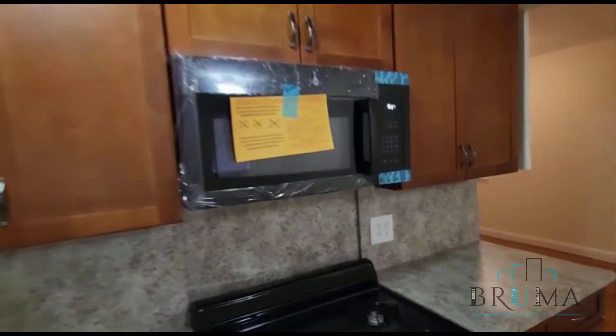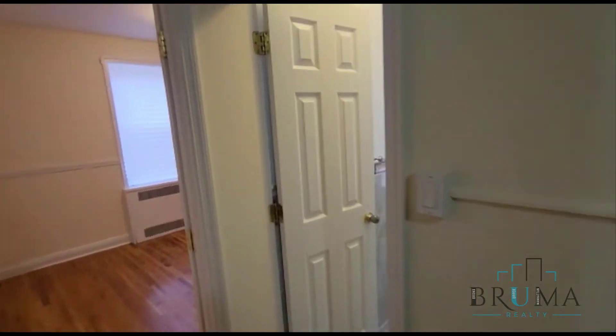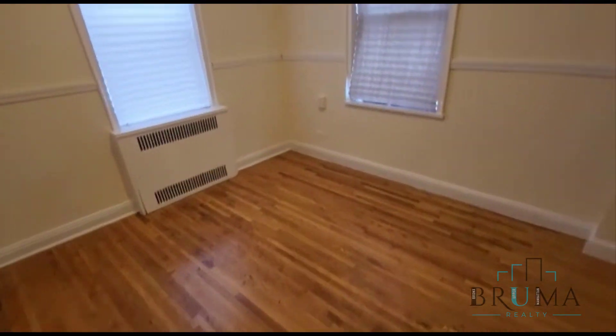We have the second bathroom, also with a shower. And we have the second bedroom — this is a queen size bedroom.